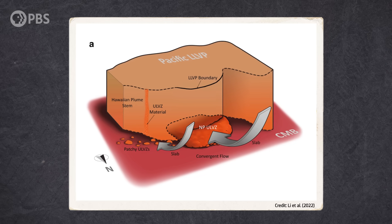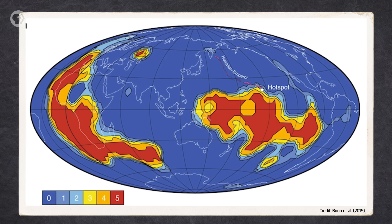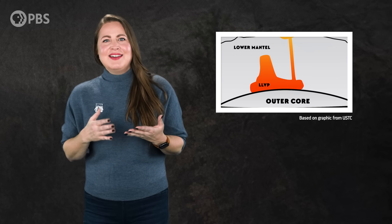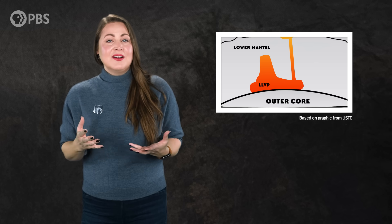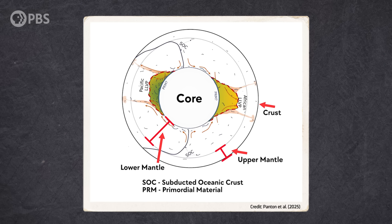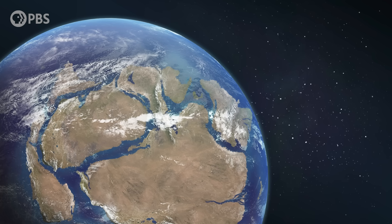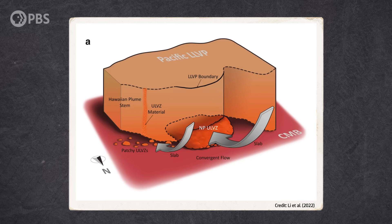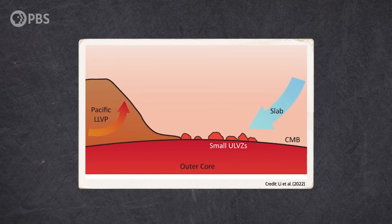Scientists can tell from the way LLVPs react seismically that they're probably denser than the surrounding mantle, and possibly made of different material. And the strangest thing is, these LLVPs seem to move around much the same way continents do on the Earth's surface — they collide, assemble, and possibly even break apart, just like continents. Scientists recently uncovered evidence that some of them might actually contain the remains of old surface plates that sunk towards the core of the Earth in a giant pile, like a graveyard.